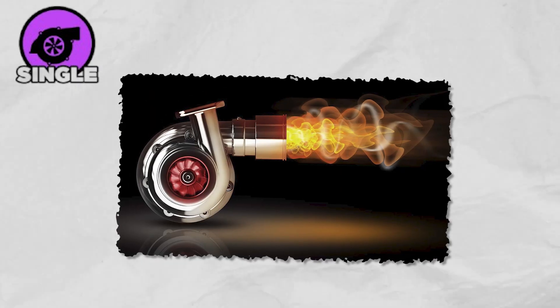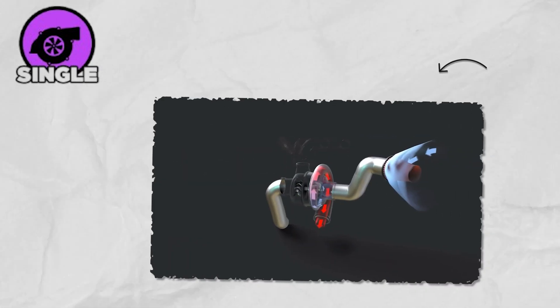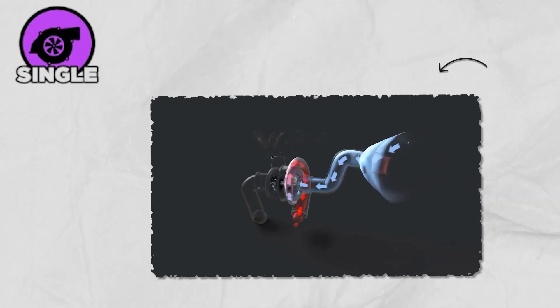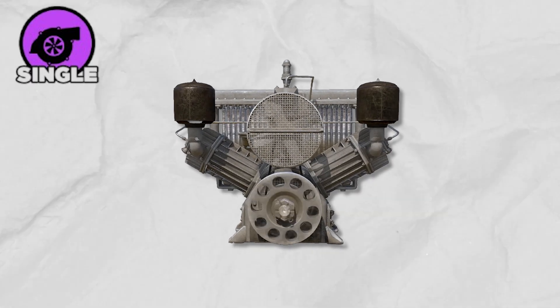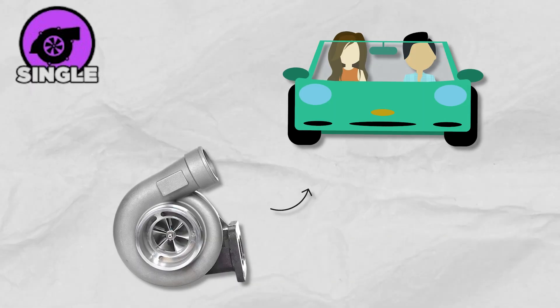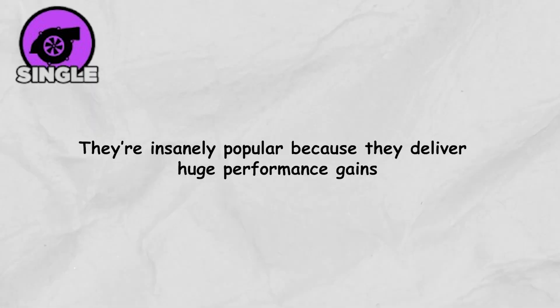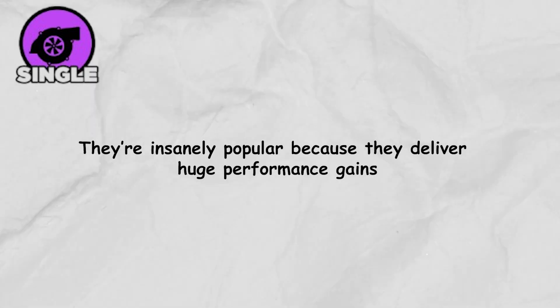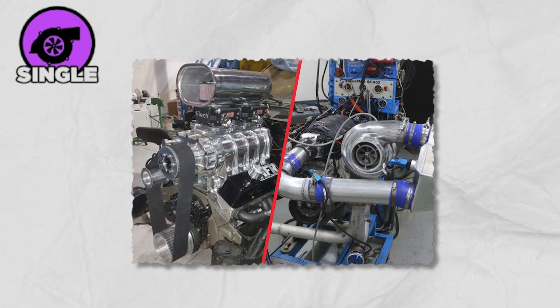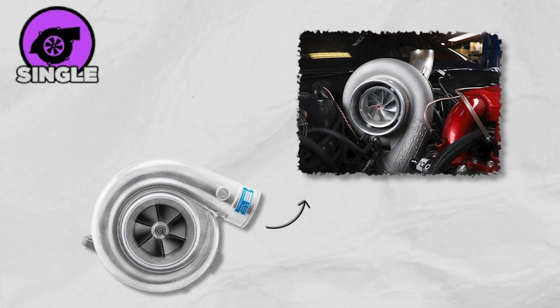When most people think of a turbo, they imagine a single turbocharger — the classic setup that defines the word turbo for many. By changing the size of the turbo's components, you can completely transform how an engine behaves. Bigger turbos are built for thrill-seekers chasing high-speed power, while smaller ones are perfect for quick city driving with that instant low-end punch. They're insanely popular because they deliver huge performance gains without the bulk or cost of a bigger engine, letting small engines hit way above their weight class.